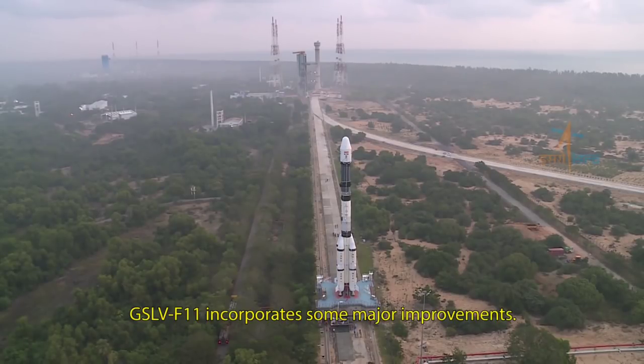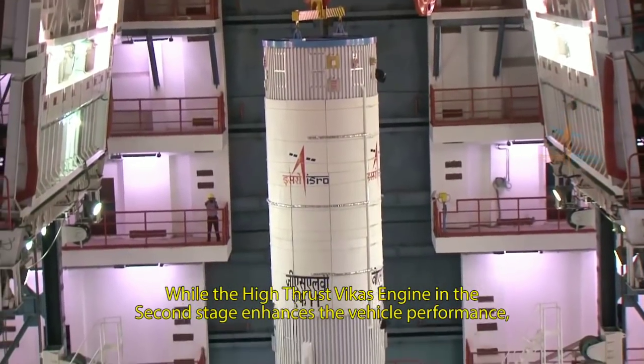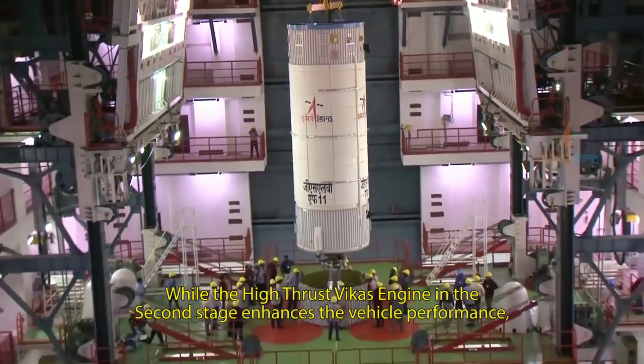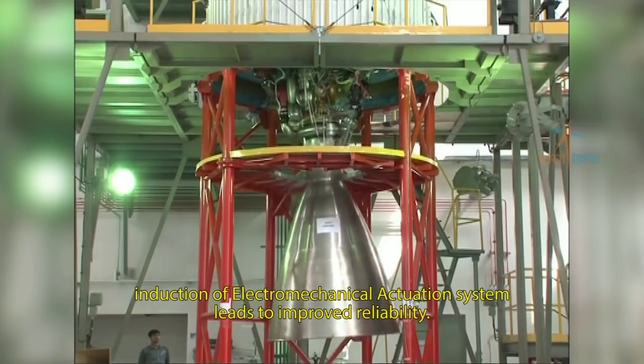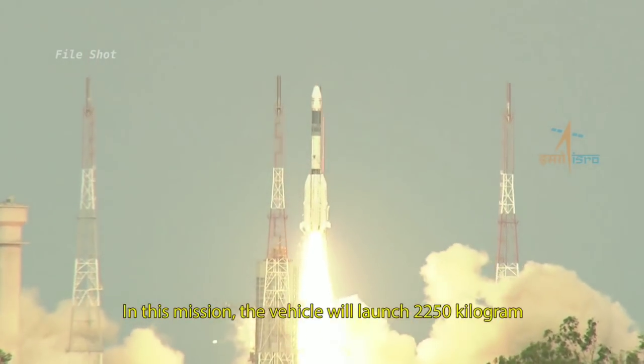GSLV F-11 incorporates some major improvements. While the high-thrust Vikas engine in the second stage enhances the vehicle performance, induction of the electromechanical actuation system leads to improved reliability.